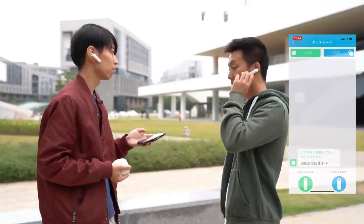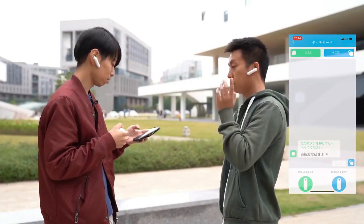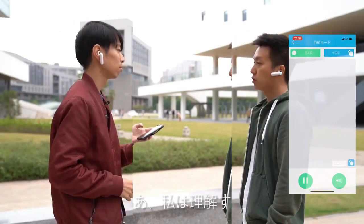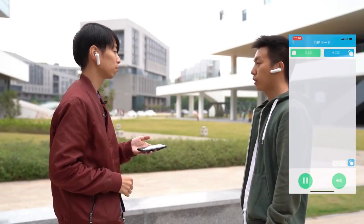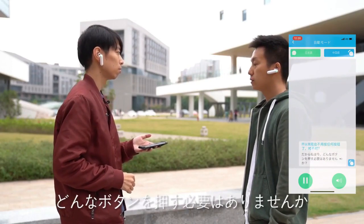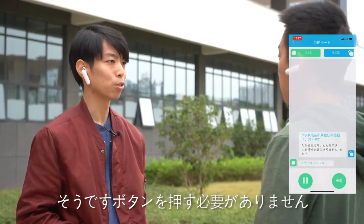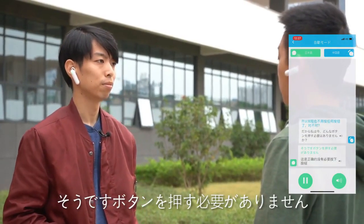The WT2 Plus translator supports offline translation from Chinese to six other languages, including English, Japanese, French, Spanish, and Russian, in case no network is available. To use this function, you must download the voice packages in the app. Note that this translation-oriented device does not support listening to music or making phone calls.